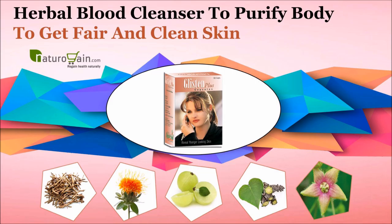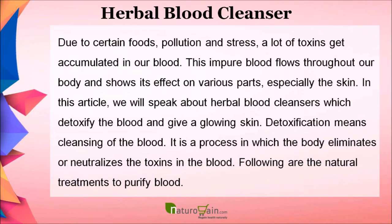Due to certain foods, pollution, and stress, a lot of toxins get accumulated in our blood. This impure blood flows throughout our body and shows its effect on various parts, especially the skin. We will speak about herbal blood cleansers which detoxify the blood and give a glowing skin. Detoxification means cleansing of the blood — it is a process in which the body eliminates or neutralizes the toxins in the blood.